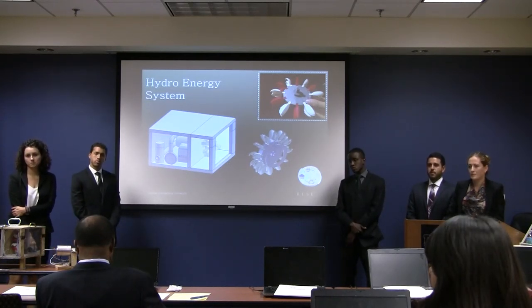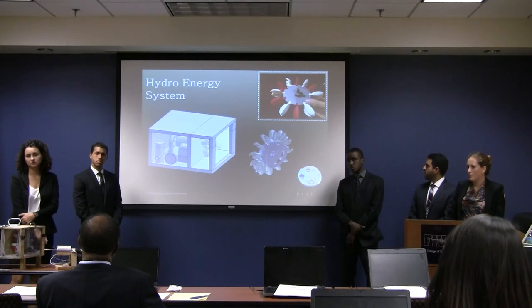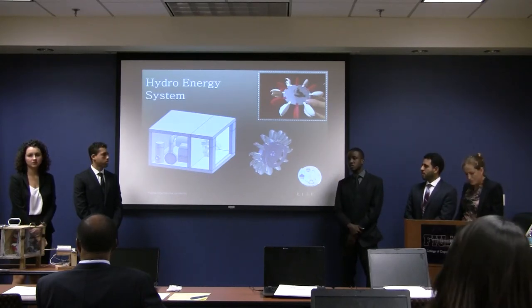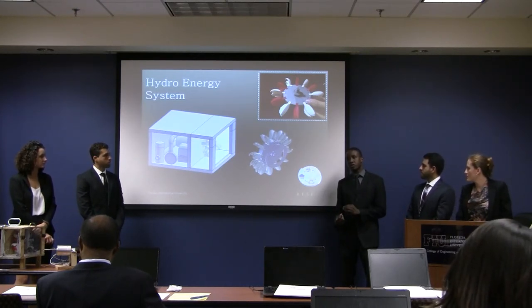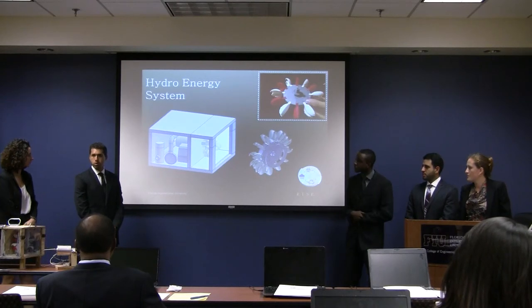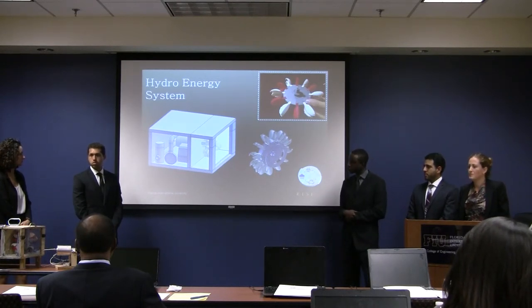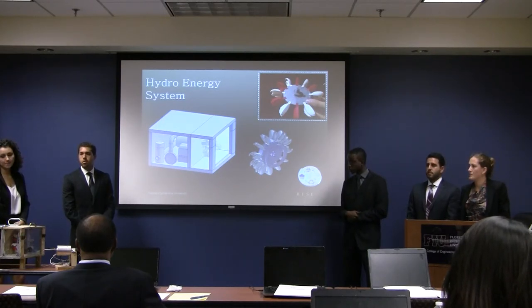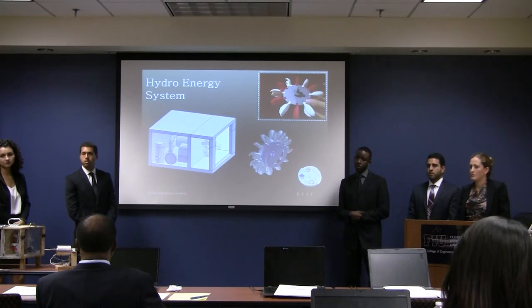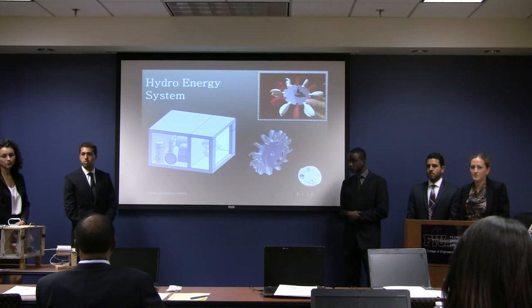A professor asks about the 3D printing tolerancing issue mentioned for mating parts. The team explains they solved it through trial and error: using a 3D printer at home, they printed several iterations of the mating parts, varying the sizes until they found the proper fit. Since the pieces were small and prints took only about 10 minutes, it was practical to print several different sized pieces until the right one was found.